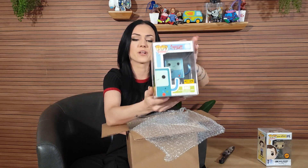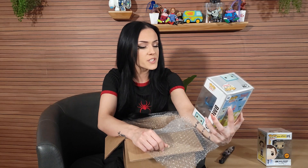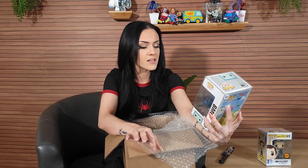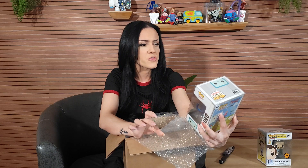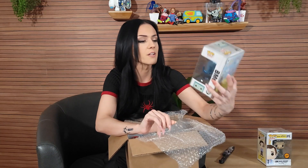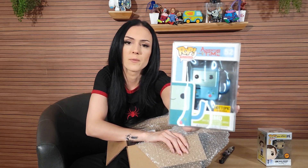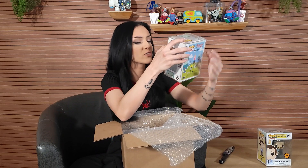Second pop out — we got BMO from Adventure Time. Hot Topic exclusive. And he is, I want to say $30, $31 maybe? Around there, definitely. That's really cool — it's almost metallic. It looks like a video game.